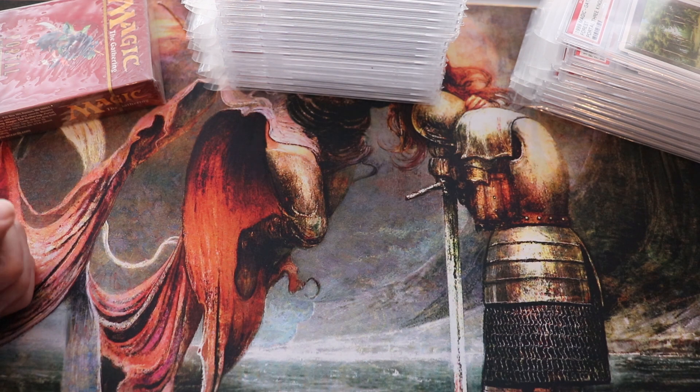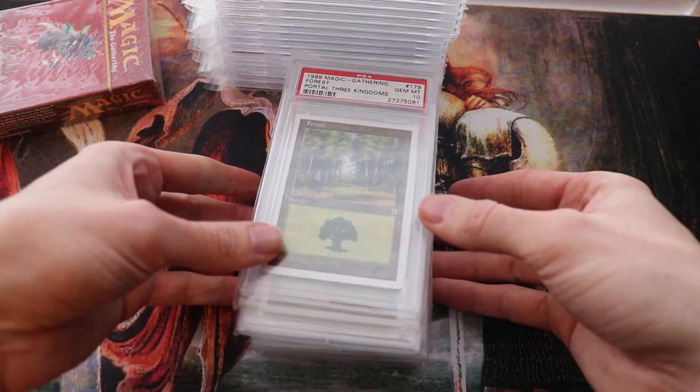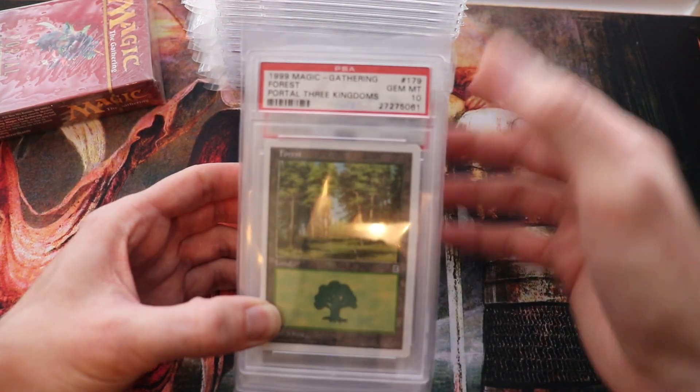If you've ever looked up sealed products in Portal Three Kingdoms, it will cost you an arm and a leg. I do have a lot of lands graded — I think one of them is screwed up though on the actual PSA ticket.